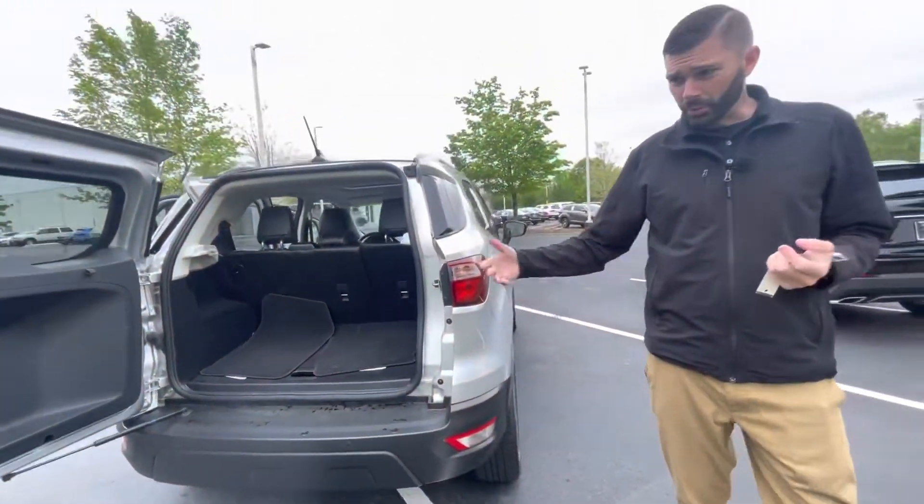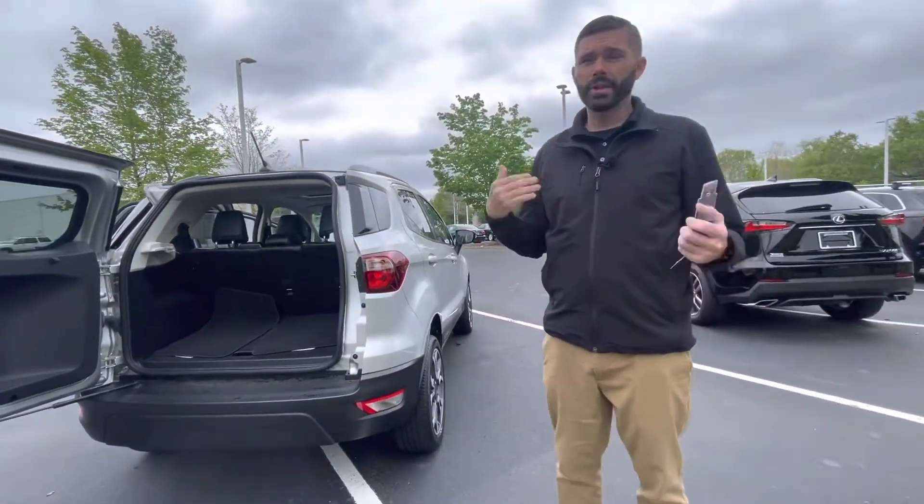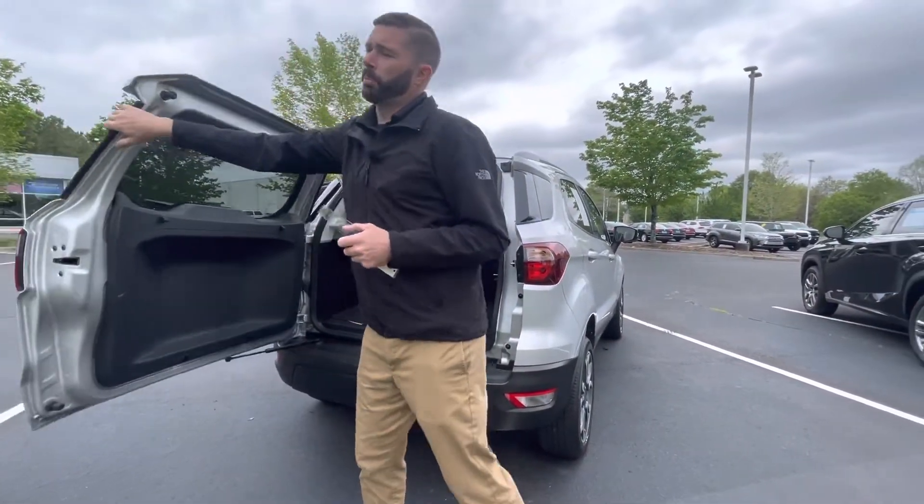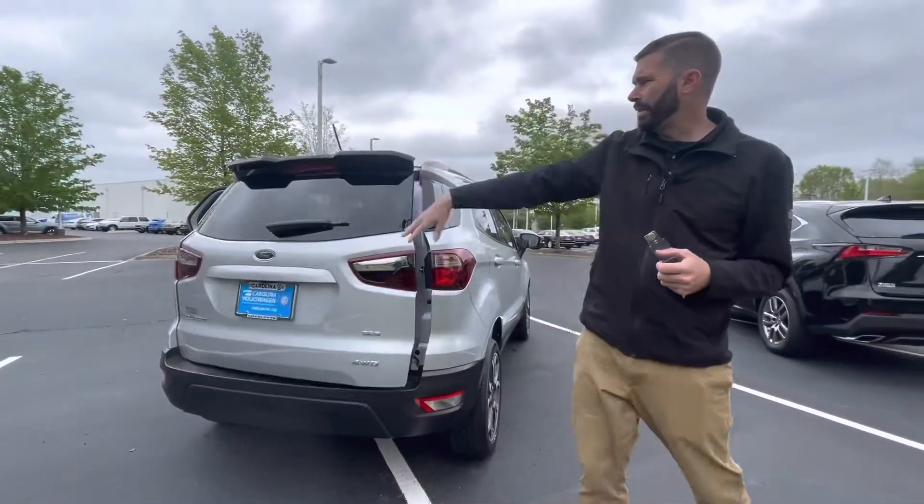The car went through our shop and passed with flying colors. It's got less than 15,000 miles on it, so not surprising. We did just reduce the price on this car and we've been getting a lot of action on it.